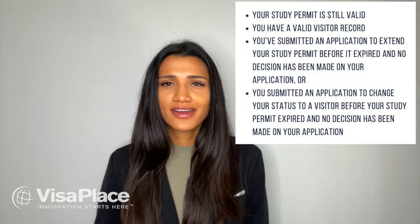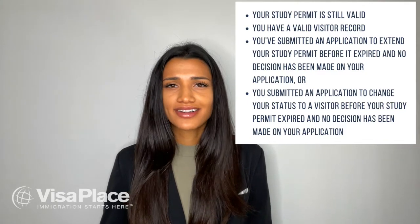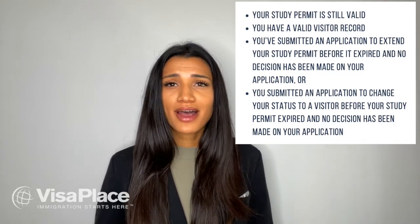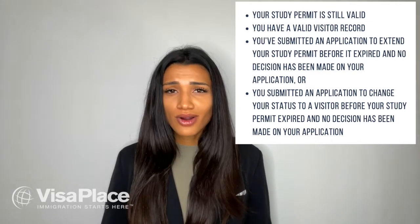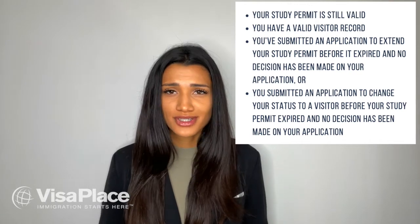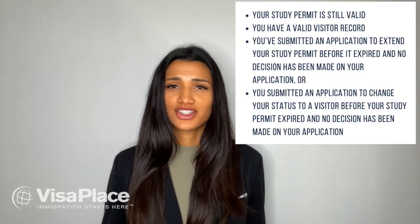If you are a Canadian graduate, you can apply for a PGWP if your study permit is still valid, you have a valid visitor record, you've submitted an application to extend your study permit but it expired and no decision has been made yet, or you've submitted an application to change your status to a visitor before your study permit expired and no decision has been made yet.